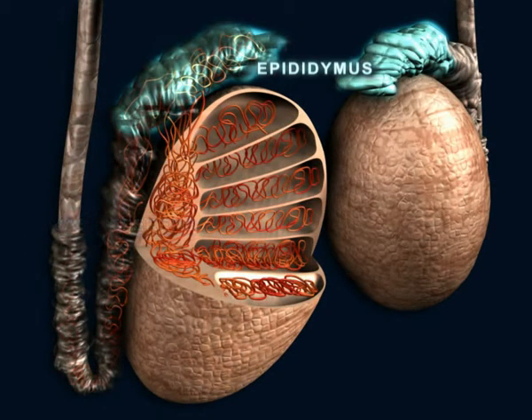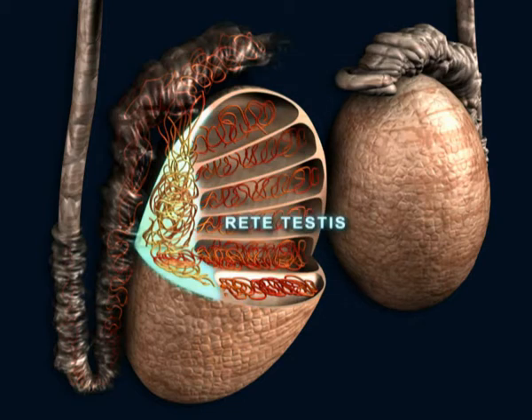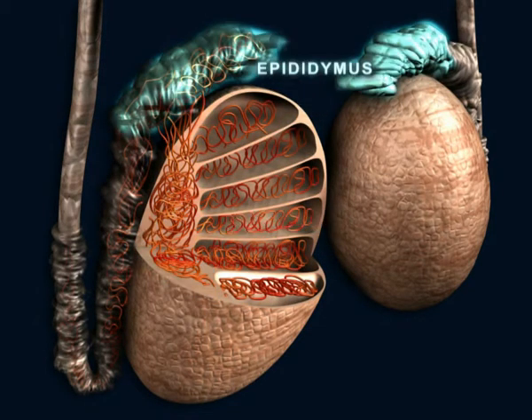The sperm are stored in the epididymis. The testicles consist of 8 to 12 seminiferous tubules that are connected by a straight tube with a reticular space called the rete testis. The rete testis connects the epididymis outside the testicle via the ductus deferens.